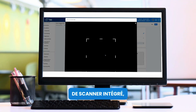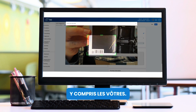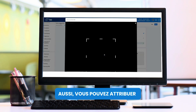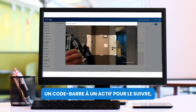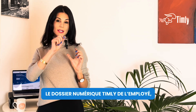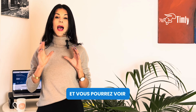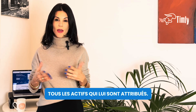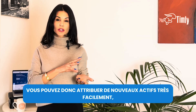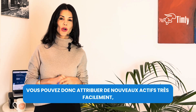Speaking of the scanning function, Timely is optimized to work with barcodes — any barcodes, including your own. And just as you can assign barcodes to an item for easy tracking, you can assign a barcode to an employee. When you scan this barcode, the employee's record immediately gets pulled up, and you can view all the items that they have been assigned. You can also assign new items to them, including multiple items in one go.